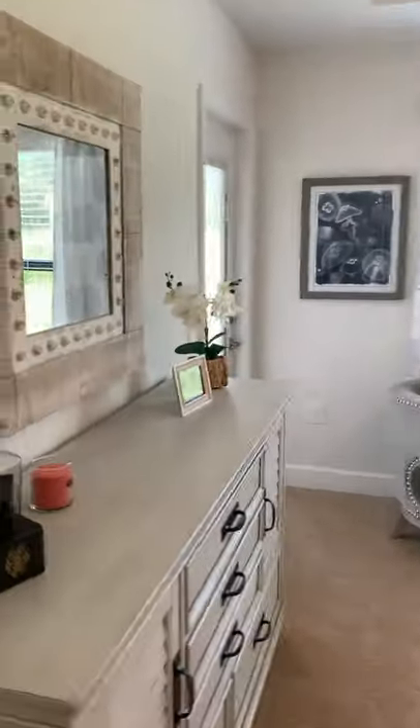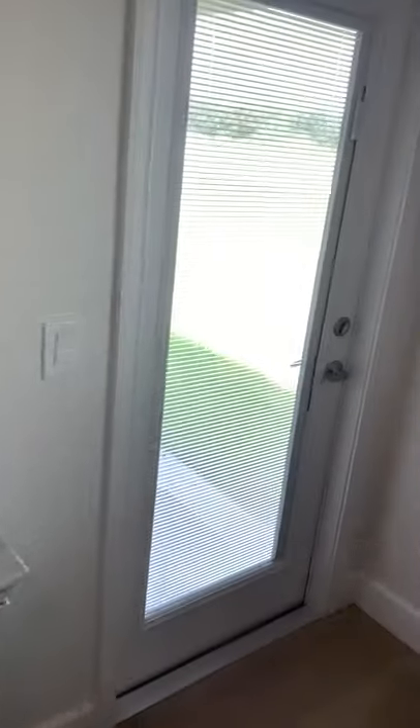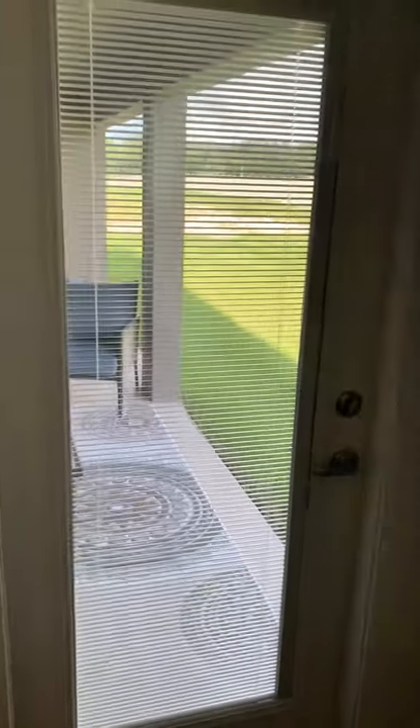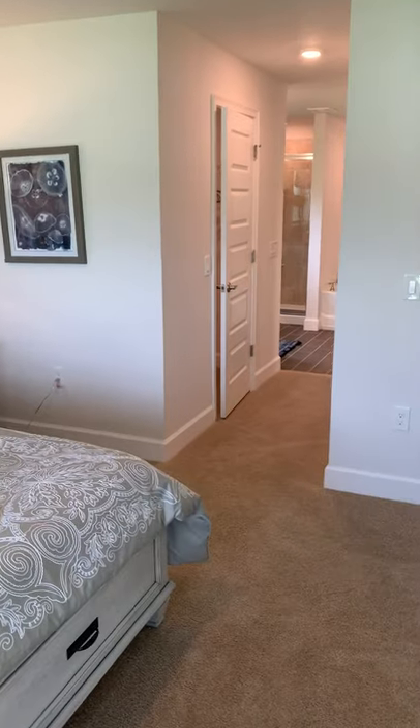We'll check out the master suite first. What I really like about this home is it's perfect — just asking for a pool, because the master suite opens up onto the back. And when we get around to the other side, you'll see there's a bathroom that also opens out onto that backyard area, perfect for a pool bathroom.